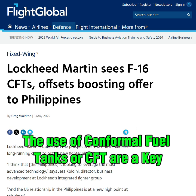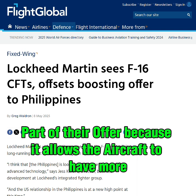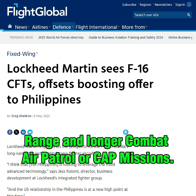The use of conformal fuel tanks, or CFT, are a key part of their offer because it allows the aircraft to have more range and longer combat air patrol, or CAP, missions.